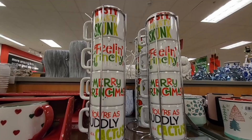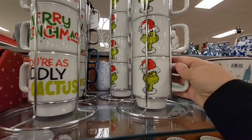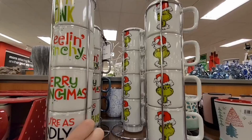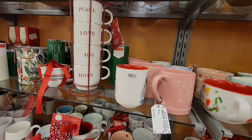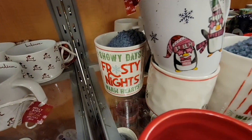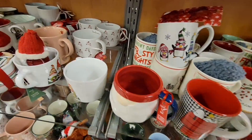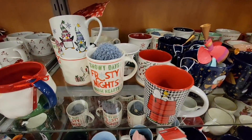More cute Grinch items here. For those people who collect Grinch, Oriental Trading Company online does have a lot of items too. Hobby Lobby has Grinch items as well, but you have to get there in October — they sell out pretty fast.